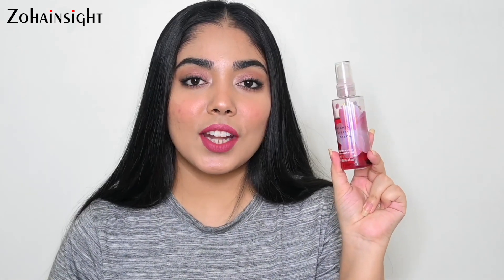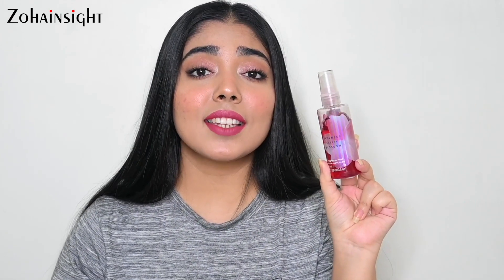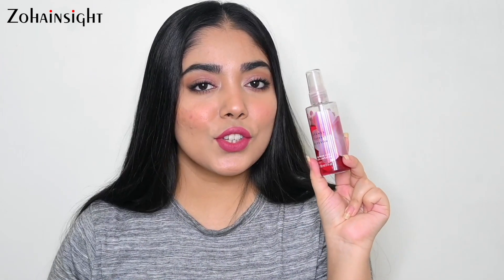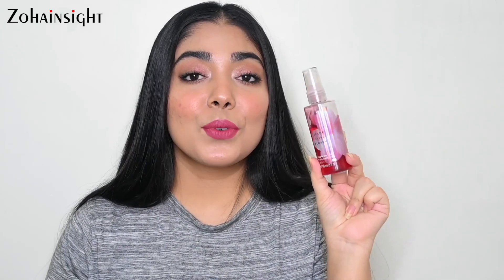First is this Bath & Body Works Japanese Cherry Blossom Fragrance Mist — this is the mini bottle. I remember that in the review video of Bath & Body Works products I said I didn't really enjoy the fragrance in winters, but I would definitely give it another chance in summers. If you haven't watched that video I'll add a link in the i-button, go ahead and check it if you're interested.